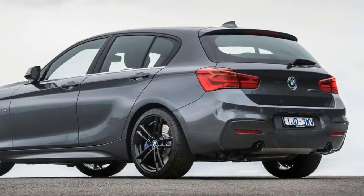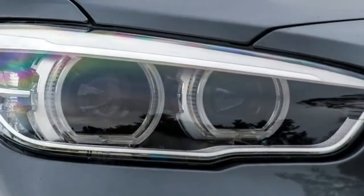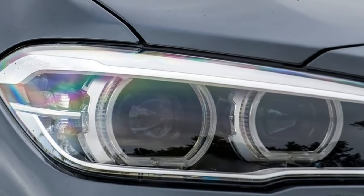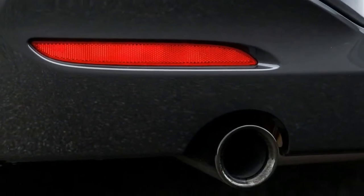First cab off the rank is the 2018 BMW M140i LCI. While the design changes are minimal, this little pocket rocket still carries the same hard and feisty rear-wheel driven drivetrain that helps it extract the most from its forced induction, six-cylinder petrol engine.